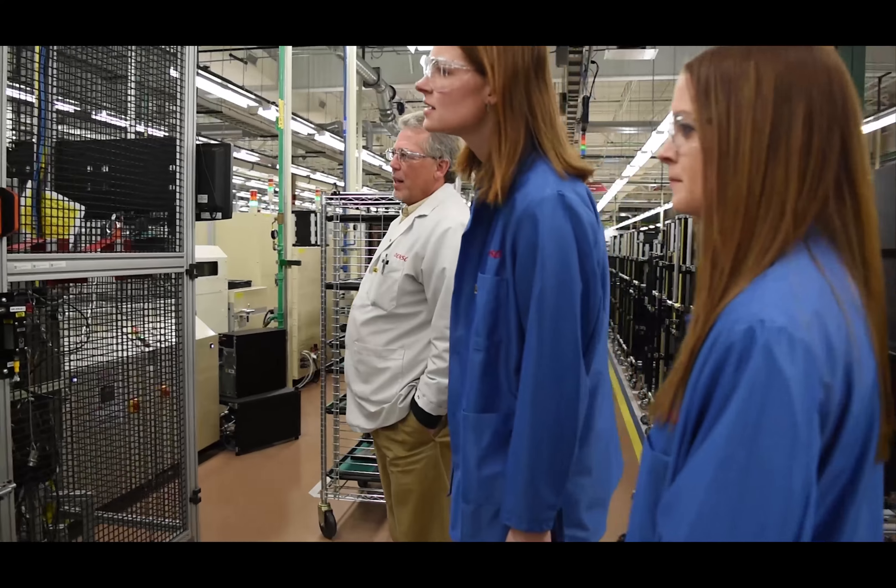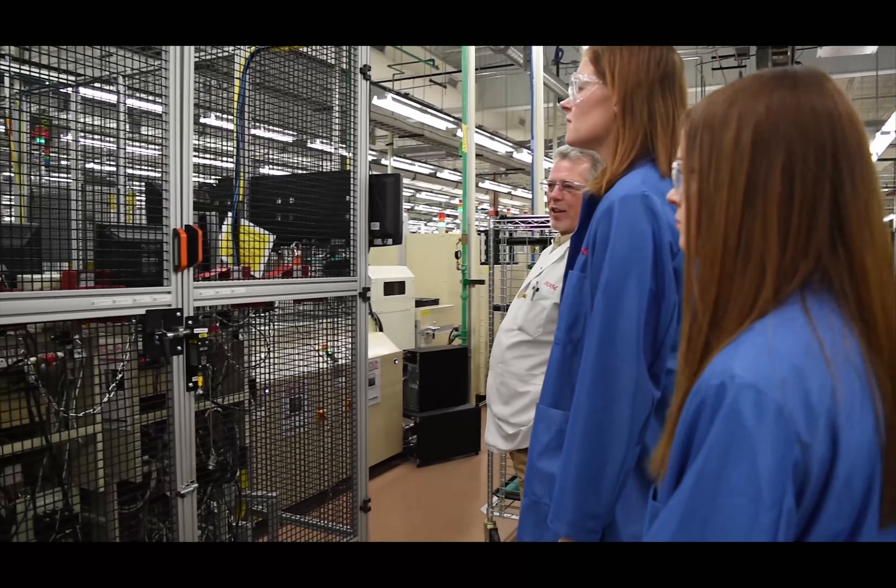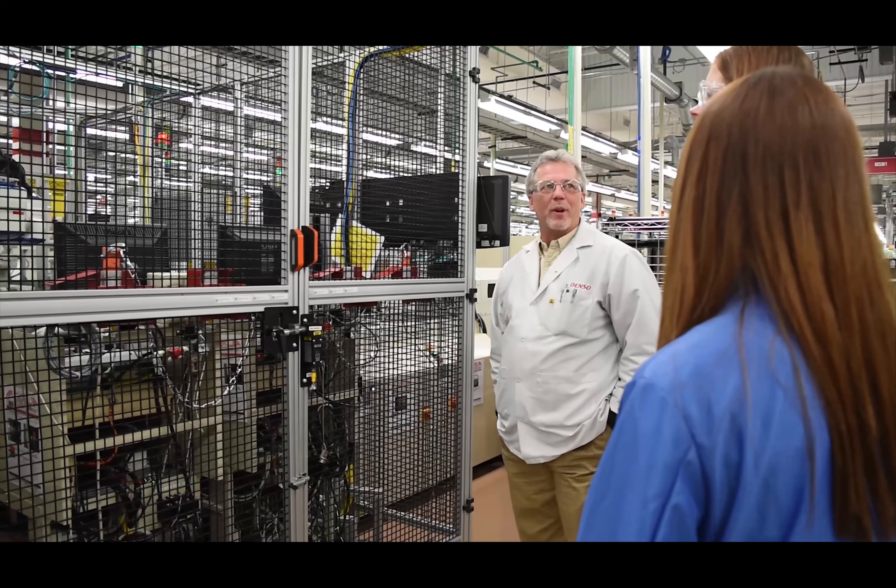The University of Tennessee is lucky because Denso has a plant manufacturing facility right in our backyard in Maryville, Tennessee.